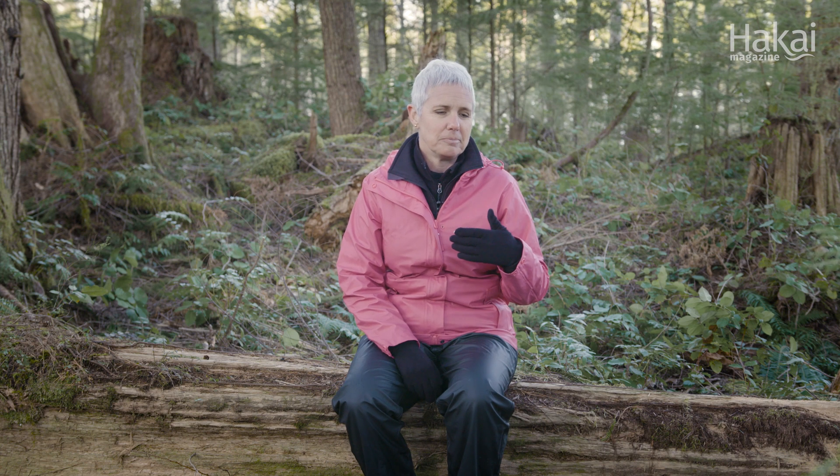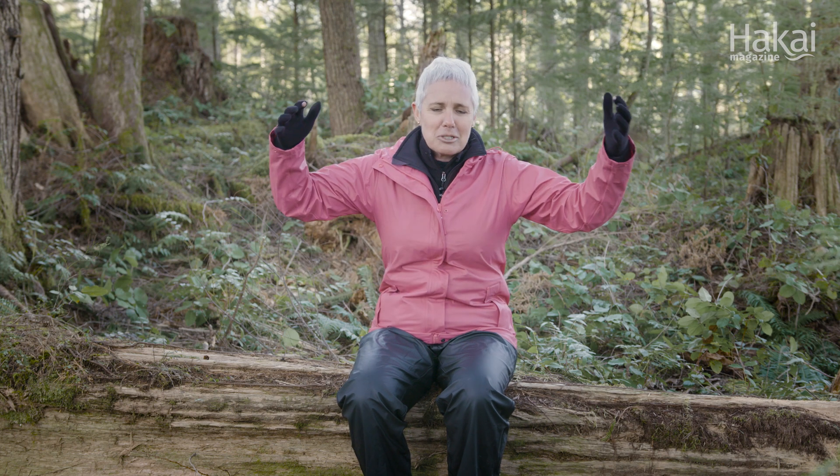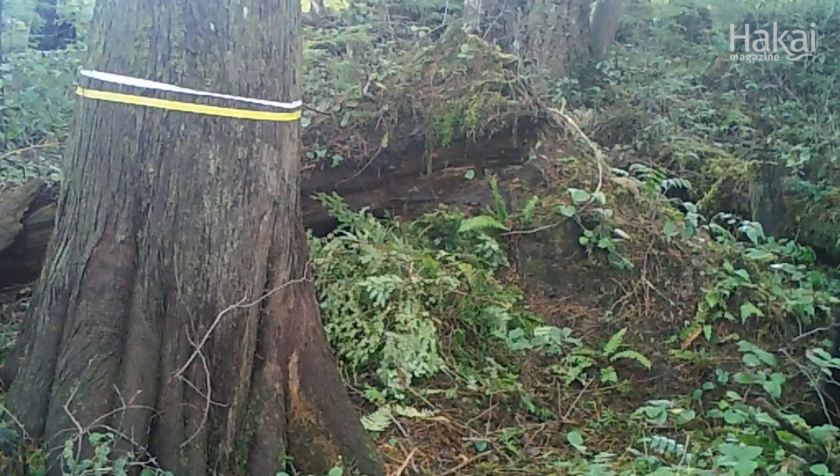Wildlife trail cameras are super frustrating and very finicky, and placing them near bear dens means bears encounter them frequently — ruining a number of Helen's cameras. But the footage they capture is remarkable. At one den, cameras caught a female and cub gathering bedding, piling up so much vegetation it formed a massive, couple-feet-deep nest. The trail camera footage has provided a lot of insight into bear denning behavior.